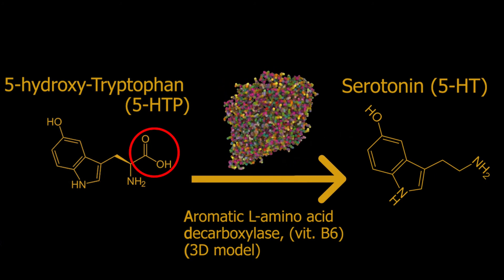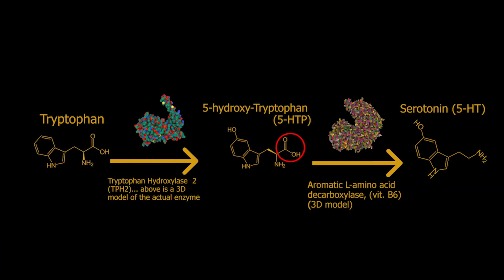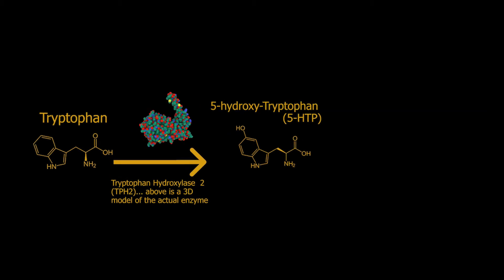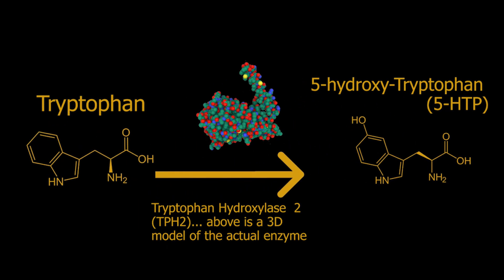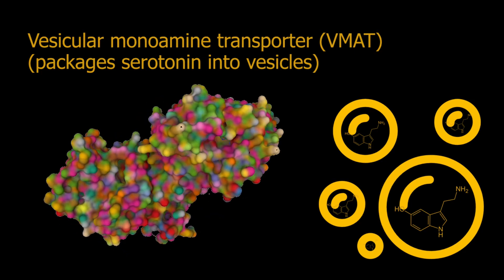Don't worry if all this jargon is a bit tedious. All you need to remember is that a quick two-step reaction gets you from tryptophan to serotonin, and that tryptophan hydroxylase, the enzyme, is required. Then serotonin is packaged up into little bubbles called vesicles, which can then be released into the synapse when the neuron fires an action potential. This is accomplished by a third enzyme, the vesicular monoamine transporter.